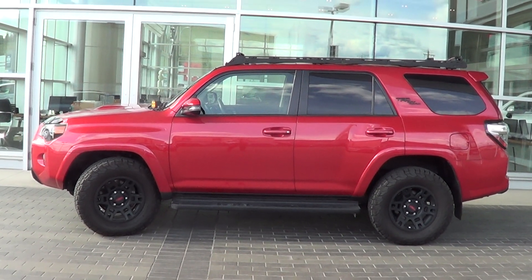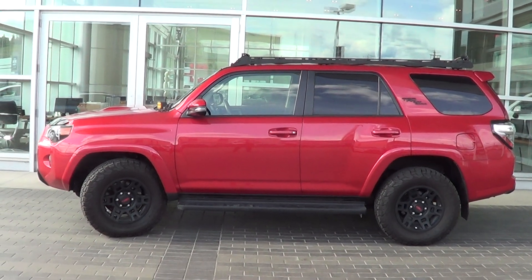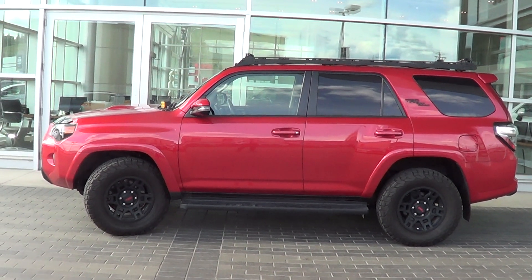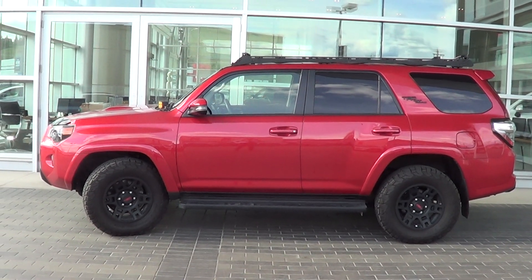Good afternoon Kevin, welcome to Lexus of Kelowna. Colton Steets here, senior sales consultant at the dealership. Just as promised, wanted to shoot you a quick video to show you what the condition of the Toyota 4Runner with the TRD off-road package looks like with all the upgrades on it.